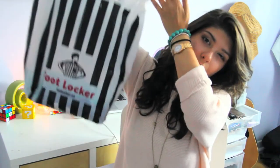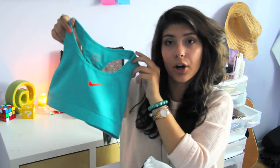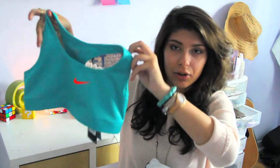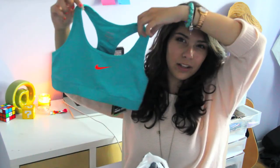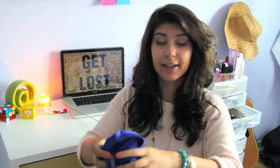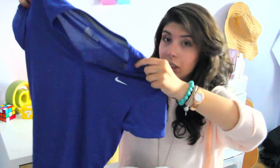I went to Foot Locker — I needed a sports bra and I got one. It's a really fun color. I got this teal sports bra and it has this really neon orange Nike logo in the front. I think it's really cute and it can go under so much. I feel like working out is 20 times more fun when you look really good doing it. I also got this t-shirt — it's from Nike, it's V-neck, and it's a deep indigo purpley color.